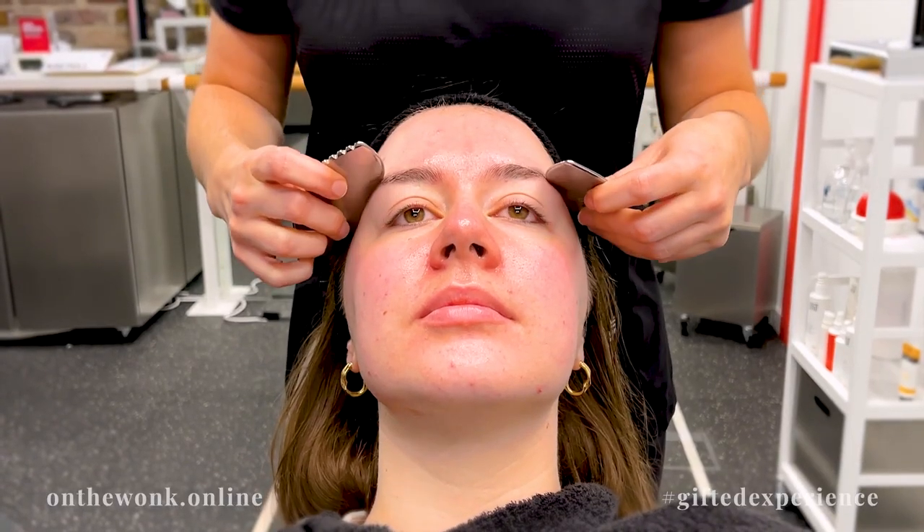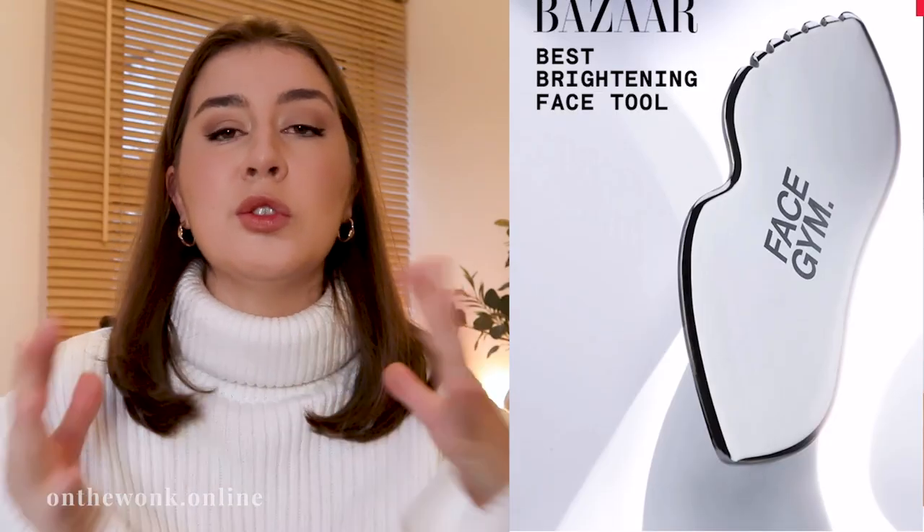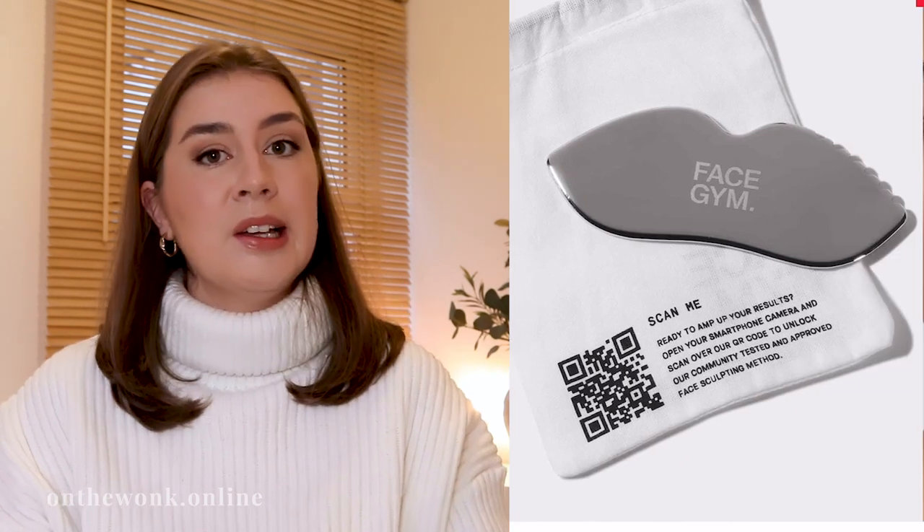Another one that I didn't get from Face Gym, but what they used on me during my session, is the multi-sculpt tool. It was so thin, it was really cool. It helped with lymphatic drainage in my skin — it can do so many different things to your face that I think that is definitely an item that you can get someone. I haven't got one, so I'm going to put that on my Christmas list in case anyone needs any ideas.